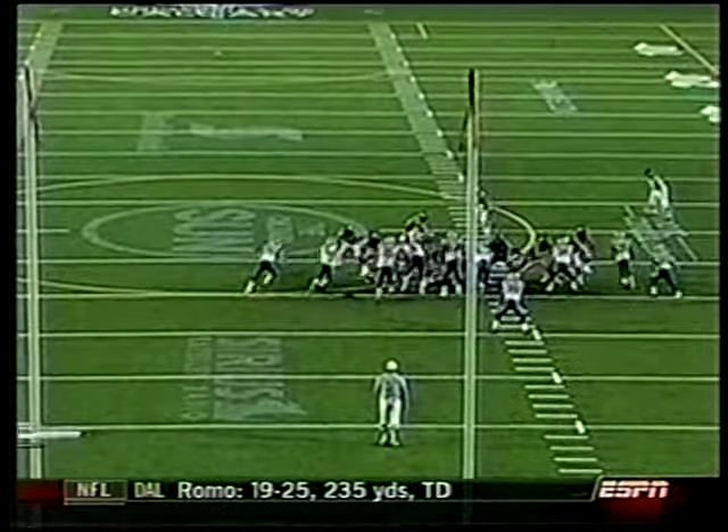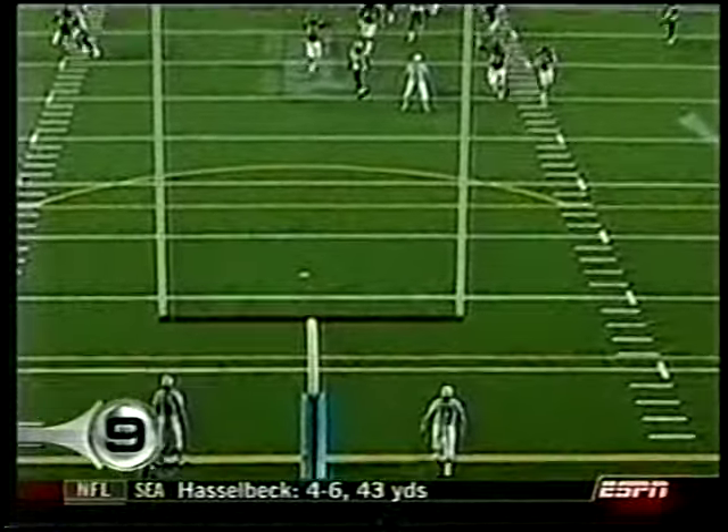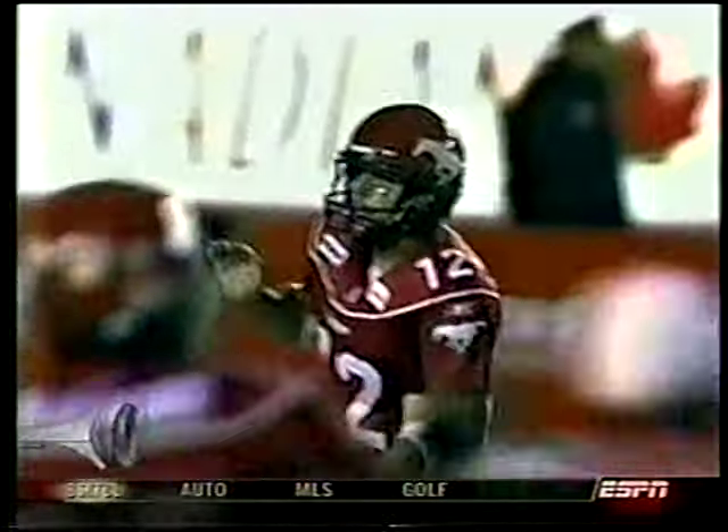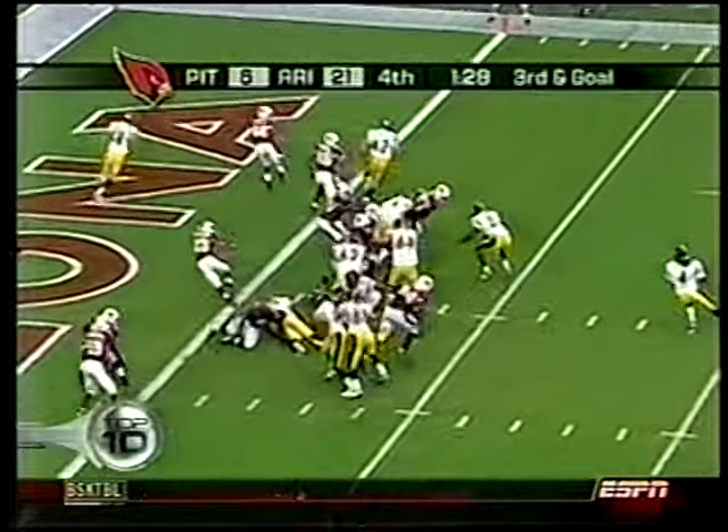You ever licked your IFB? No. I wouldn't lick mine either. Number 9 — CFL. Calgary's Sandro DeAngelis nails the game-winning 53-yarder as time expires. Montreal no longer undefeated. Calgary wins. That was awesome.